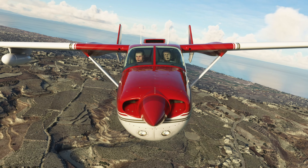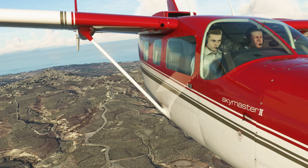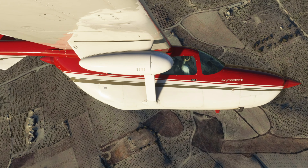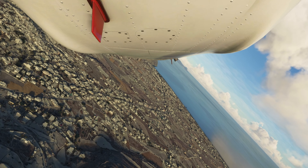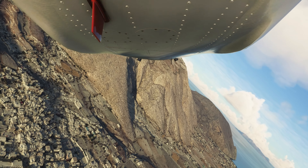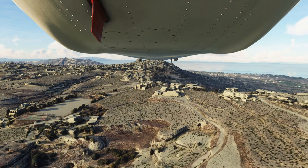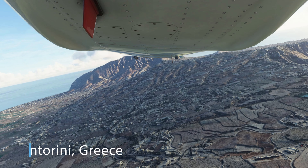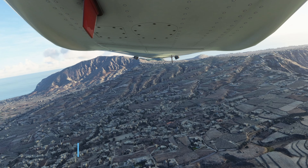Quite the scenery, isn't it? VFR flying has been a good reason to discover various interesting places in the sim. Arguably the most famous of the Greek islands, Santorini is known for its cube-shaped whitewashed buildings adorned by blue accents and sunsets that can light up the skies and the sea.